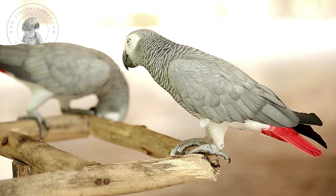Determining the gender of African grey parrots can be challenging, as both male and female birds have similar physical characteristics. However, there are a few subtle differences that can help determine the gender of the bird. First, let's discuss their physical differences.